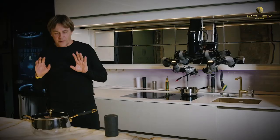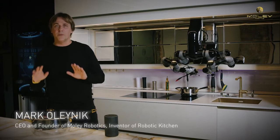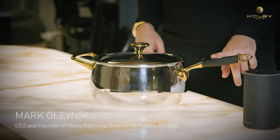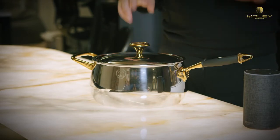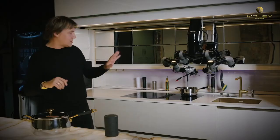We designed this with one of the famous, old famous cooking manufacturing companies in partnership. This handle is fully adapted for the human hand and for the robotic hand. It has visual markers on it, which help the vision system to identify position and orientation of this particular pot inside the cooking space.